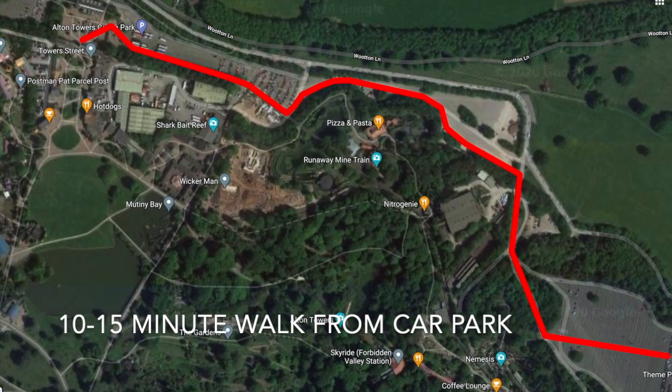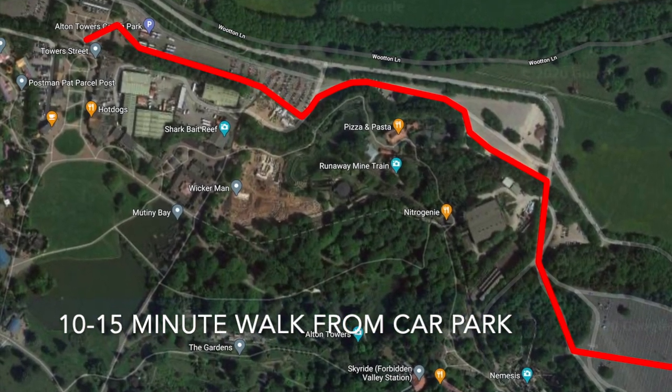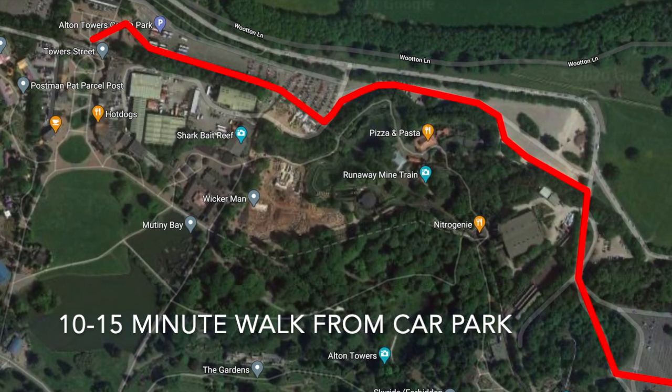Don't despair if there's a long queue for the monorail, or as it is at the moment, not open. It is literally only a 10-15 minute walk to the park entrance.